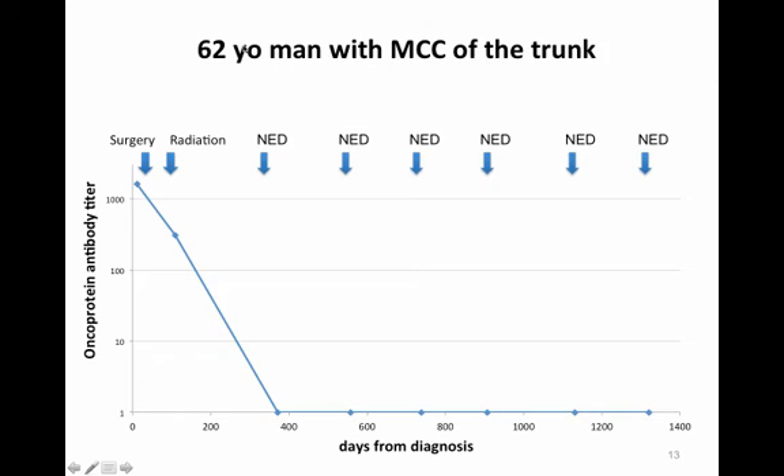Here are examples of how this test was used in patients. A 62-year-old man with Merkel cell carcinoma of the trunk made antibodies at a relatively high level — over a thousand at the time of diagnosis. He was treated with surgery and radiation; antibody levels fell quickly by about tenfold within a couple of months and went negative by about one year after diagnosis. He remained without evidence of disease both clinically and on the antibody test for several years, and the test provided significant reassurance over that time.